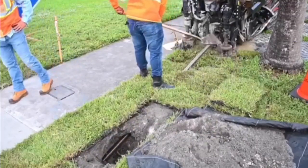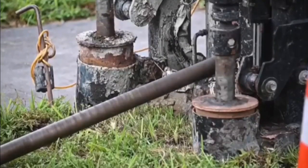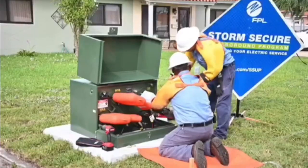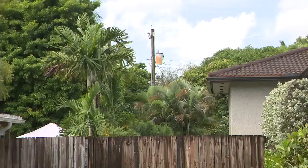Gone are the days where large, deep trenches have to be dug along an entire backyard. There's now an in-point and an out-point, and machines do the rest underground. Neighborhoods are chosen based on past hurricane outage performance and vegetation-related interruptions.